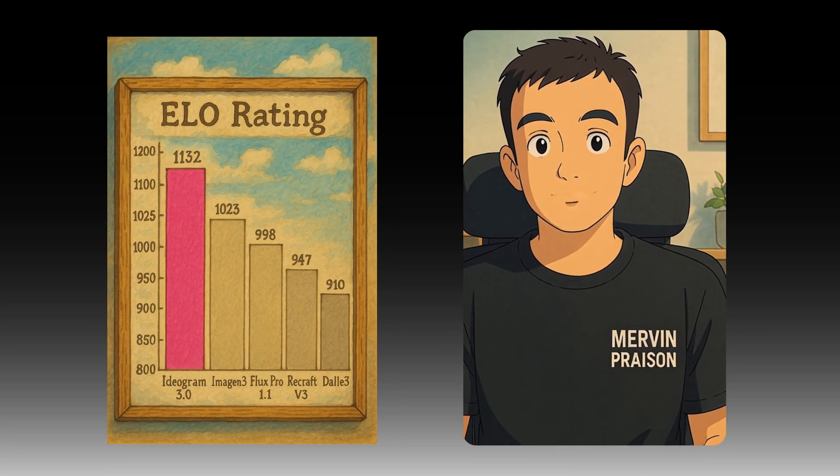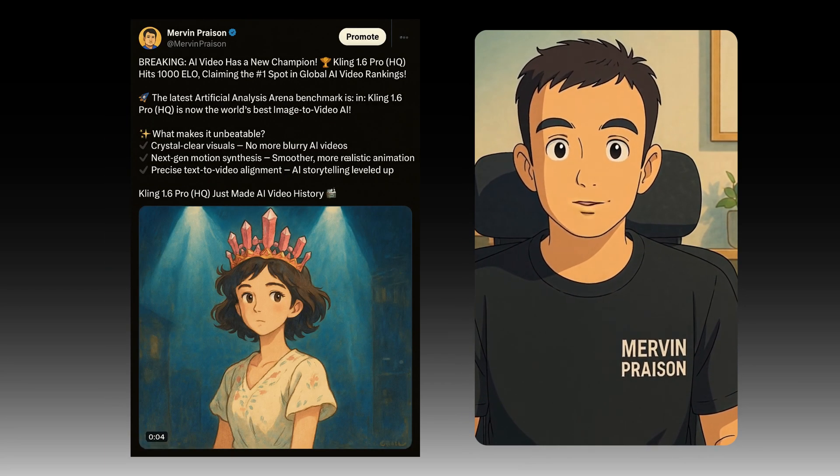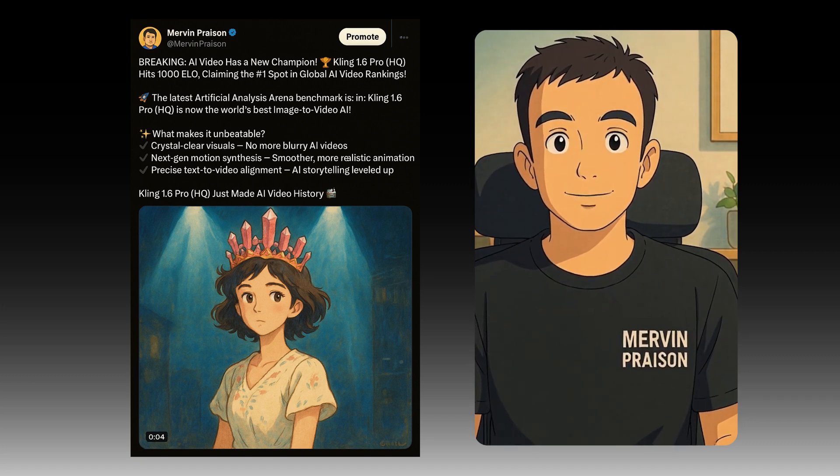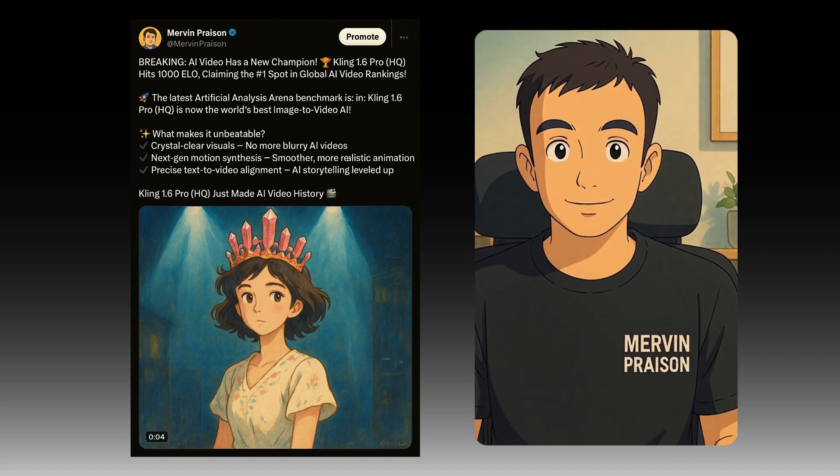We'll also dive into Ideogram 3.0's stunning realism and Kling AI's record-breaking video tech. Stay tuned till the end for all the excitement and latest updates you won't want to miss.